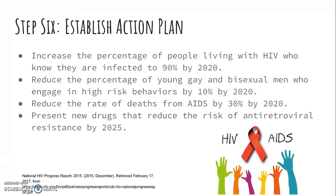Step 6: Establishing an action plan. The action plan I am proposing contains four points to be completed within the next eight years. First, increase the percentage of people living with HIV who know they are infected to 90% by 2020. Second, reduce the percentage of young gay and bisexual men who engage in high-risk behaviors by 10% by 2020. Third, reduce the rate of death from AIDS by 30% by 2020. Lastly, present new drugs that reduce the risk of antiretroviral resistance by 2025. These goals can reduce the transmission rate of HIV in the U.S. and create new antiretroviral medications that further extend the lives of infected individuals.